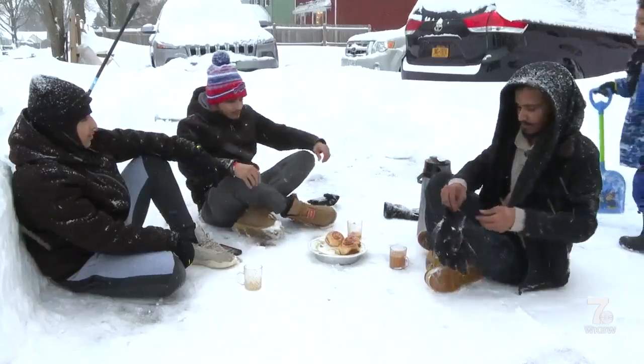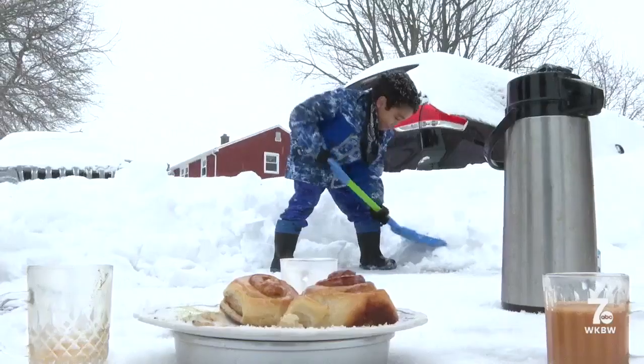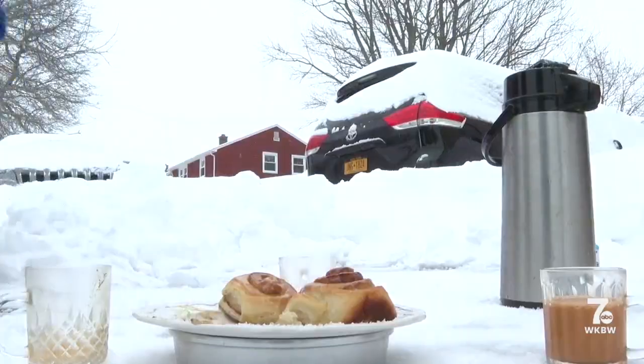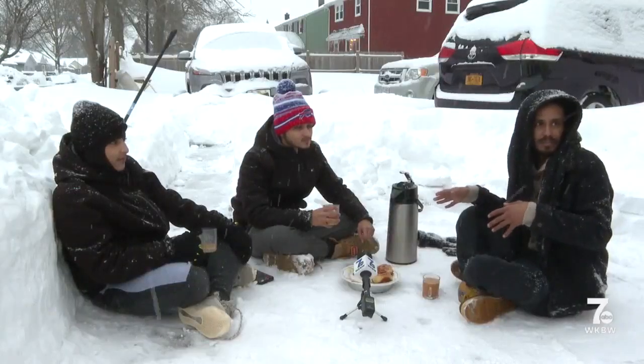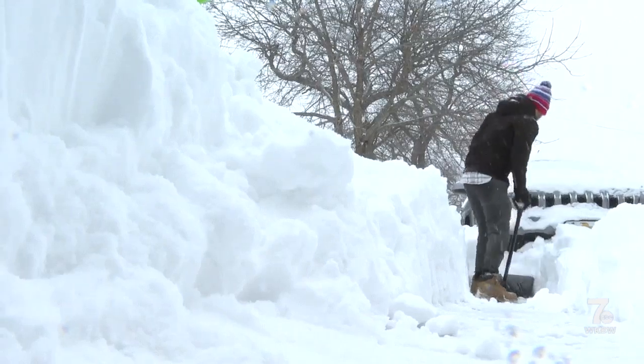Ahmed Muhammad and his cousins are taking five right in their driveway, and say hopefully this hot tea and homemade sweets gives them enough energy to finish up. It's really hard to do it in this temperature — you can't breathe.